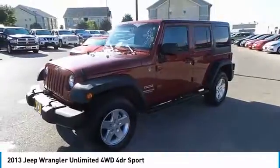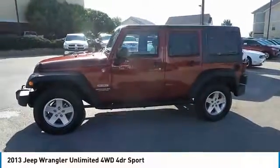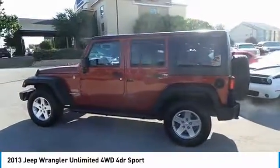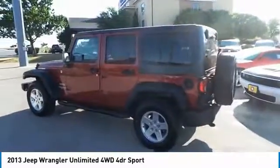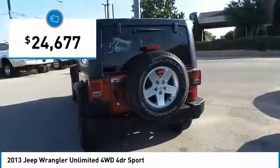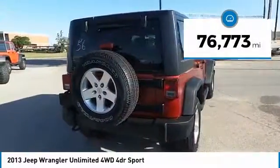The Jeep Wrangler Unlimited is an on and off road capable vehicle that was made for you to enjoy. Stylish, rugged, and comfortable — all traits of the Wrangler that let you decide where you want to go and how you want to get there. And it is priced below $25,000. This vehicle has less than 80,000 miles.